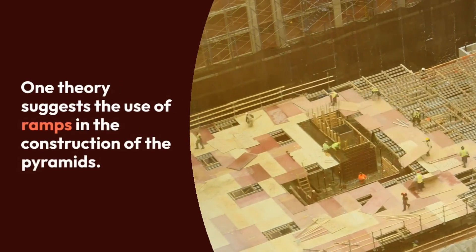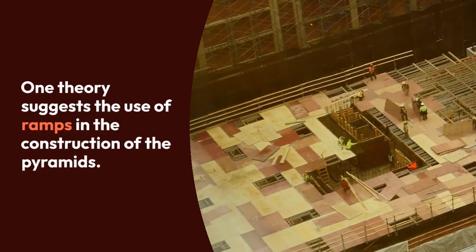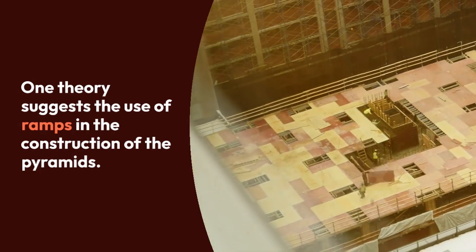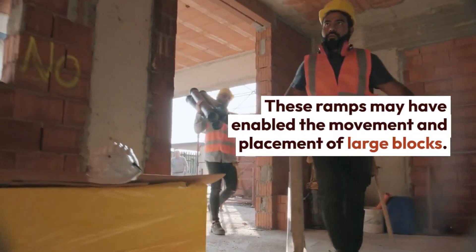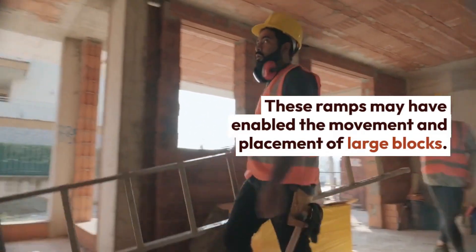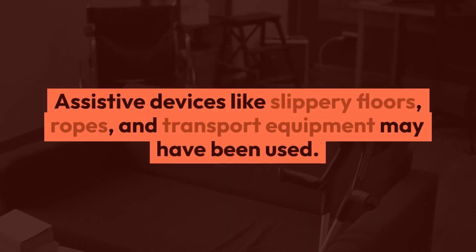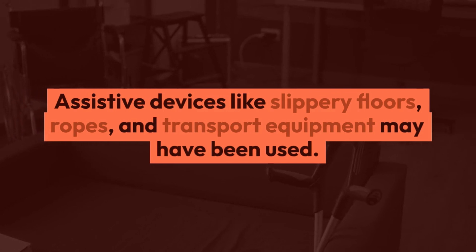According to one theory, ramps may have been used in the construction of the pyramids. These ramps may have enabled the blocks to be moved to their places and to gain height. Researchers suggest that besides ramps, assistive devices such as slippery floors, ropes, and transport equipment were also used.